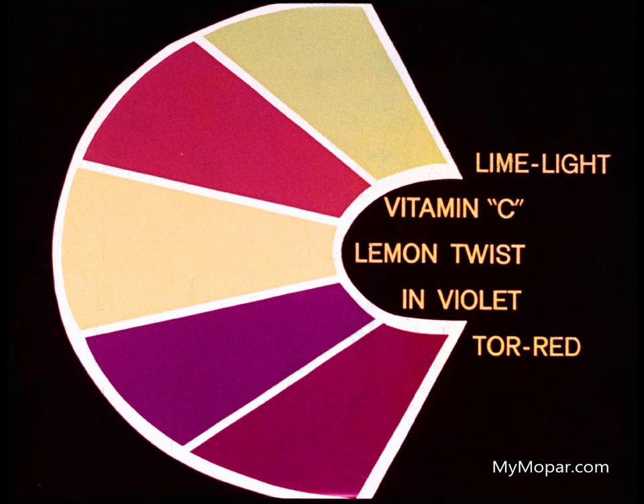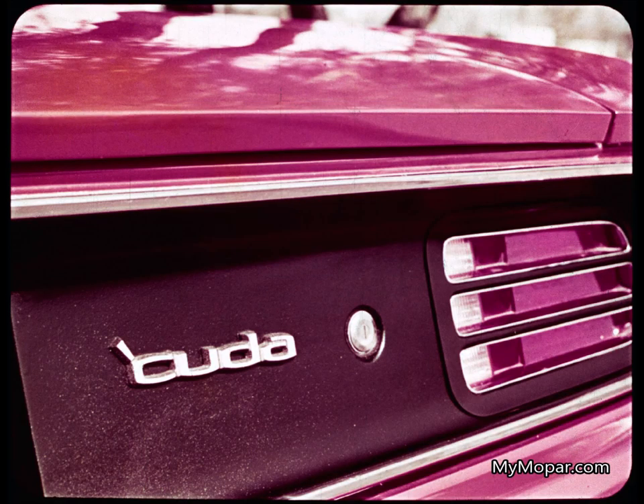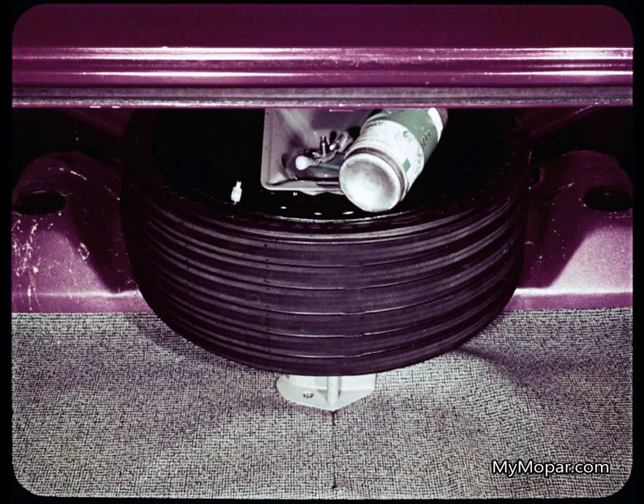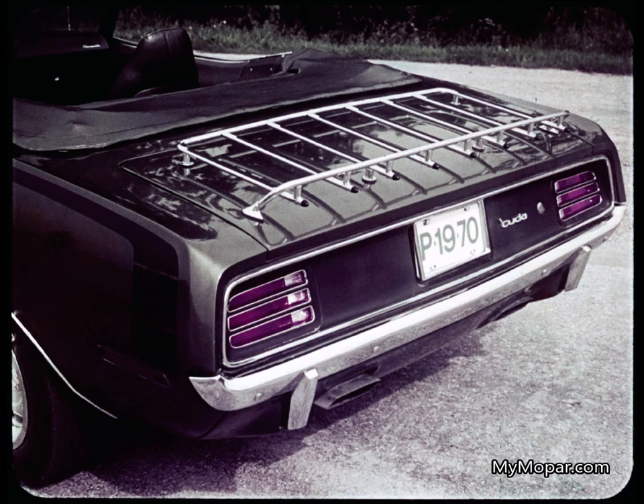And five exciting new performance colors — Limelight, Vitamin C, Lemon Twist, In-Violet, and Tor-Red — are another way for owners to personalize their Barracuda. Another Barracuda feature is the curbside rear deck lock — now you can open the trunk from the sidewalk. Convertible enthusiasts have three choices, with flush header latches and a top that folds down flush with the body, with optional power top. Also, a space-saving inflatable spare tire — a standard convertible feature that's optional on hardtops. The optional new luggage rack is handy for extra gear and handsome in the bargain.